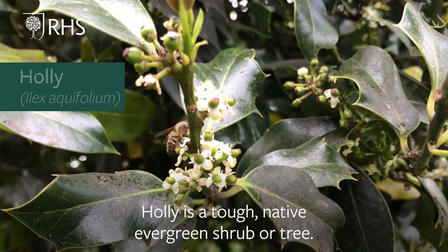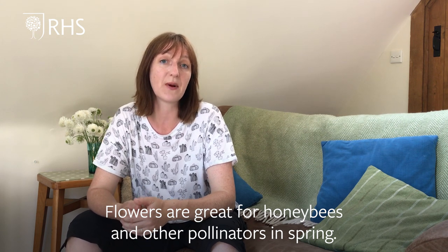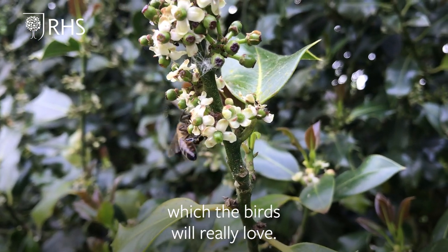Holly is a tough native evergreen shrub or tree. Flowers are great for honeybees and other pollinators in spring. If you have a female plant, you'll also get berries in the autumn and winter which the birds will really love.